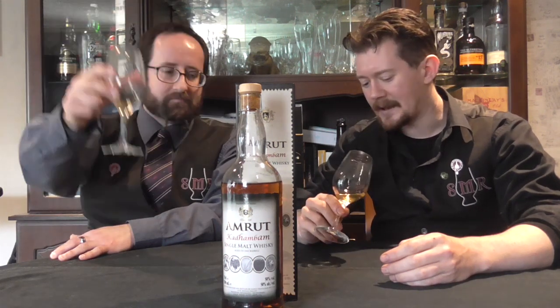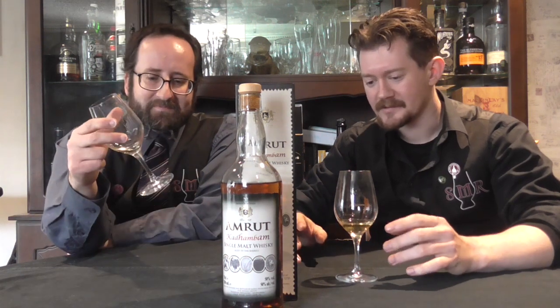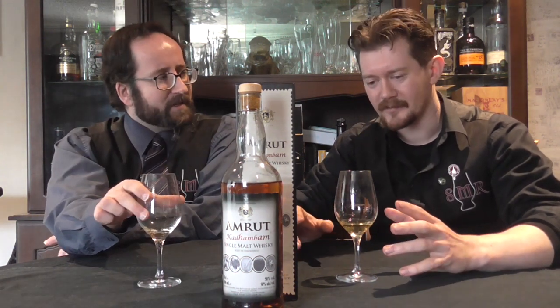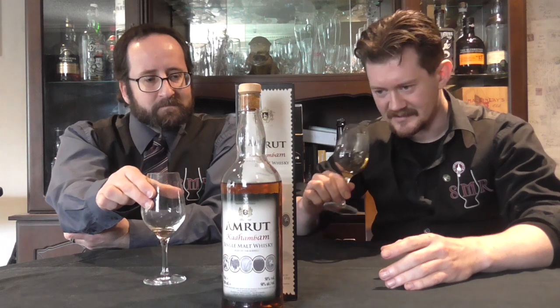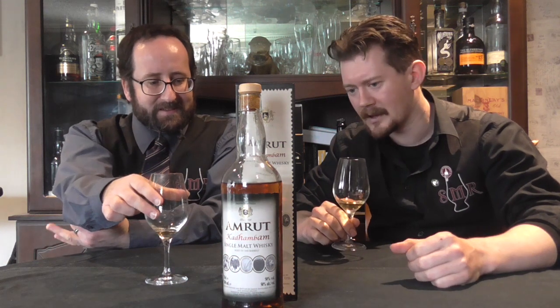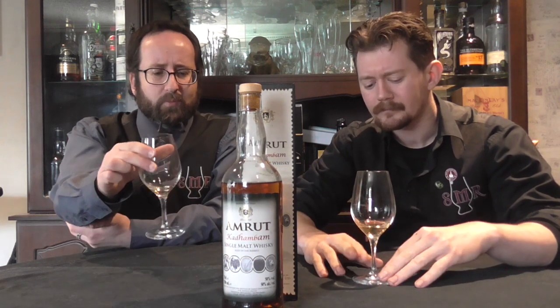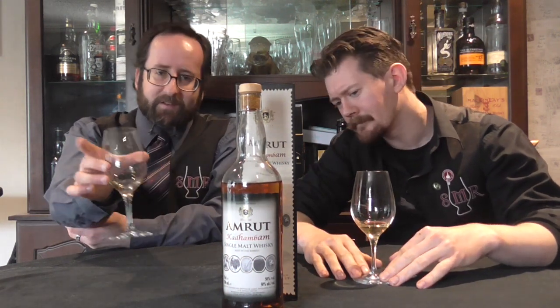Now the peat's coming back in as it warms up in the glass. It would be interesting to see how ice would affect the peat — typically ice will lock the peat down and dramatically reduce its influence. That's definitely something to try at home if you've got a bottle, although this is two years old now so it might be a completely different animal — probably much the same but with different amounts of finishing in each cask, maybe even some different casks. I recollect this at one point involved port casks, but I could be mistaken — I know Amrut does some impressive things with port.